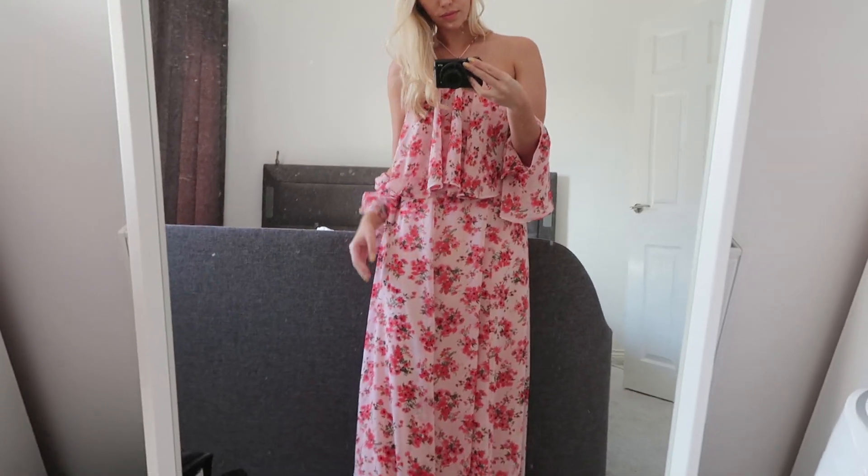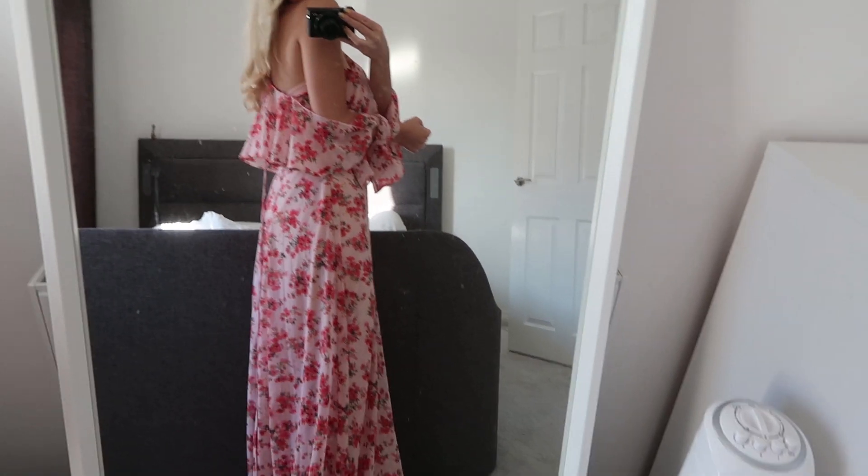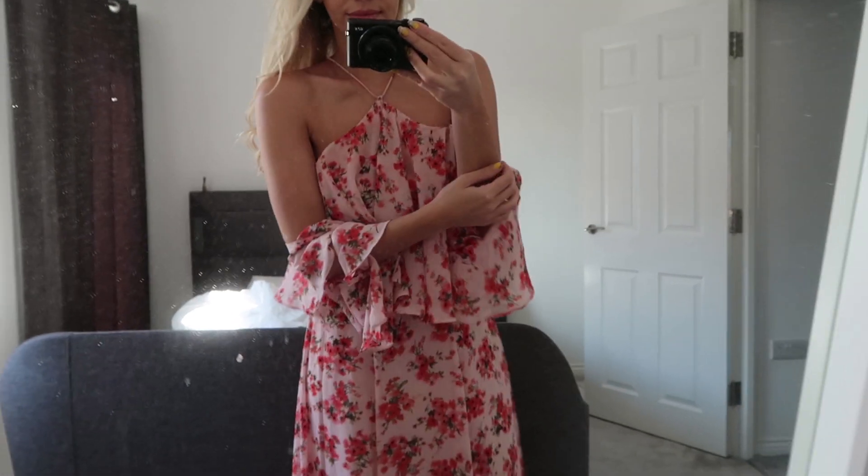It's got a cold-shoulder neckline and ruffles on the bottom as well. You probably can't see what it's truly like until I show you the try-on clip, but it is such a gorgeous feminine flowy print. I just think it will be lovely for dressing up in the evenings — really feeling that holiday spirit. I'll link everything down below in case you fancy checking it out.